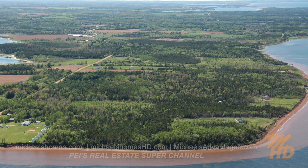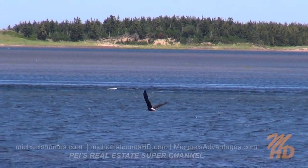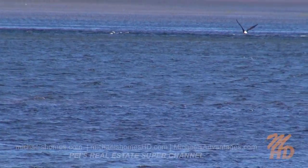And it looks like we have a bald eagle fishing right now. I don't know if I can catch that on camera — there he is there. So how is that for wildlife at its best?